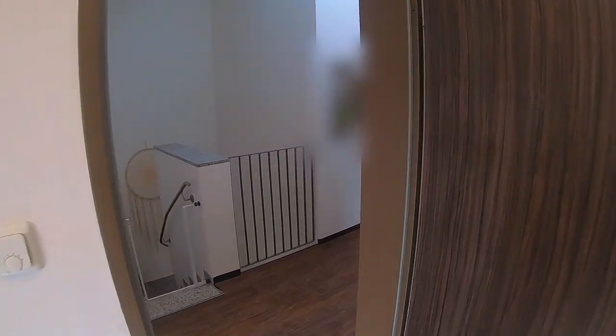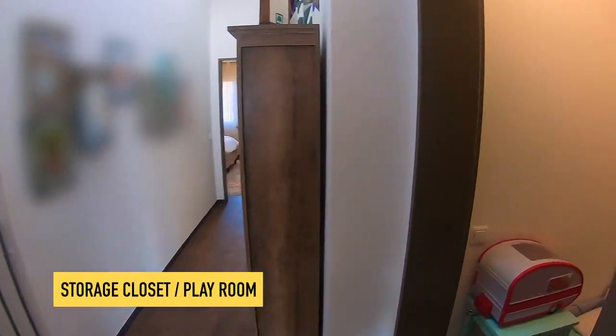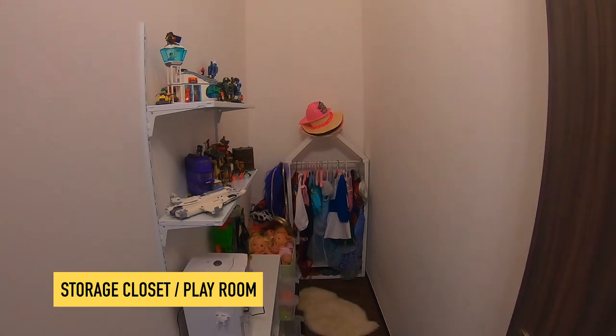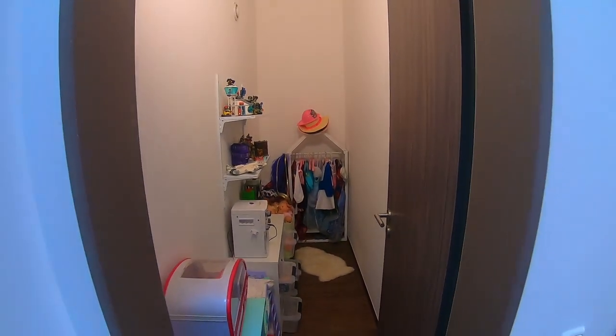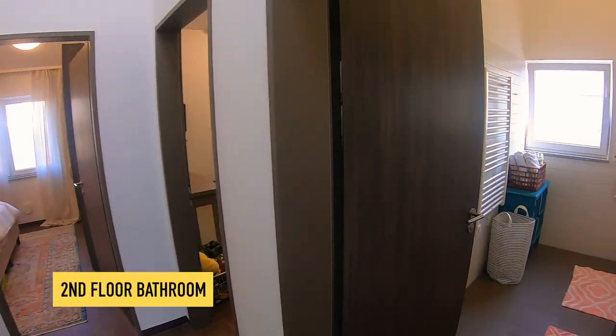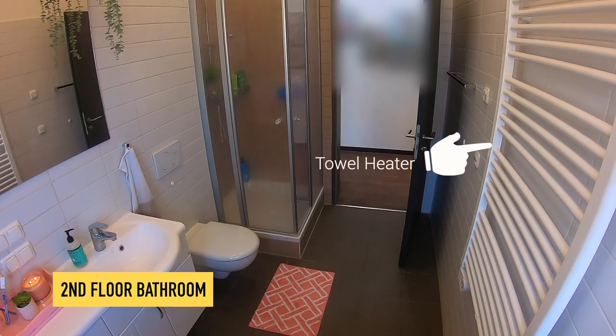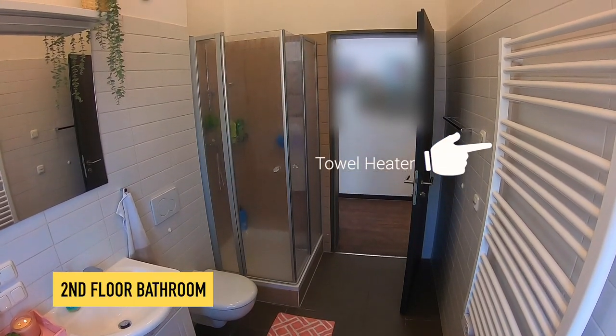This is just a hall storage closet — we turned it into a hall playroom just for the kids. We needed a spot for them. And this is the guest bath — pretty self-sufficient, just one shower.